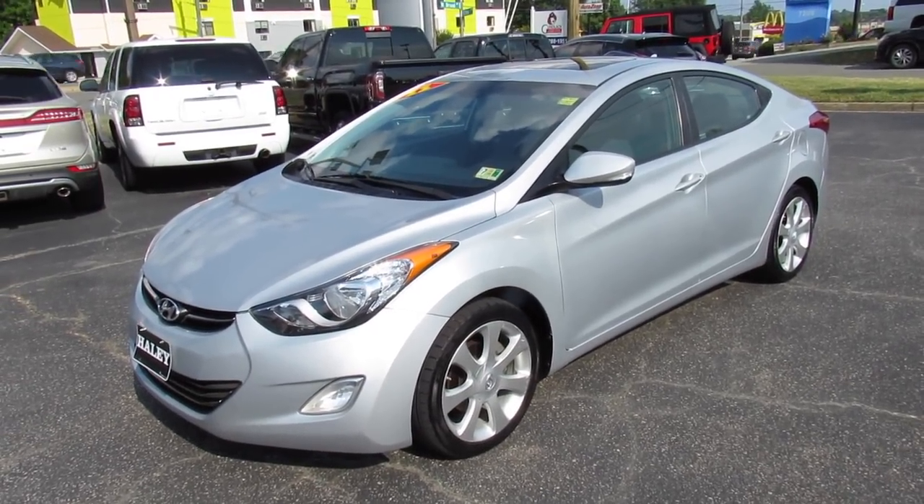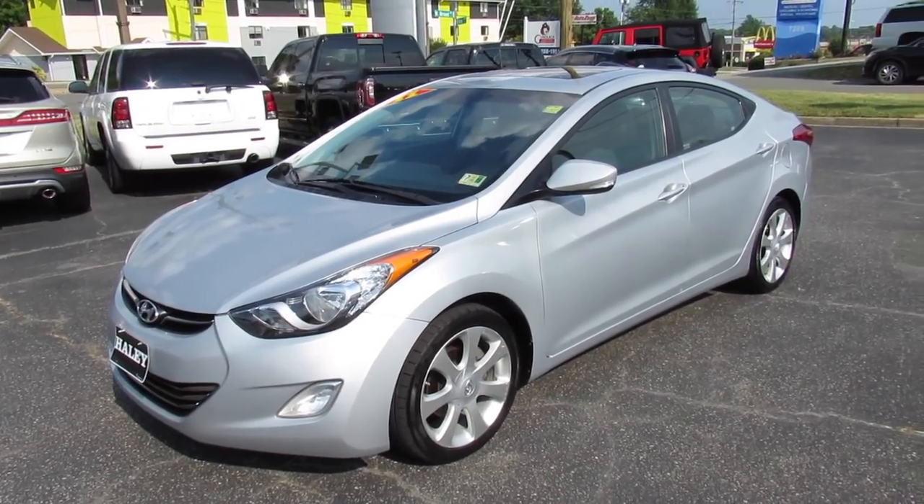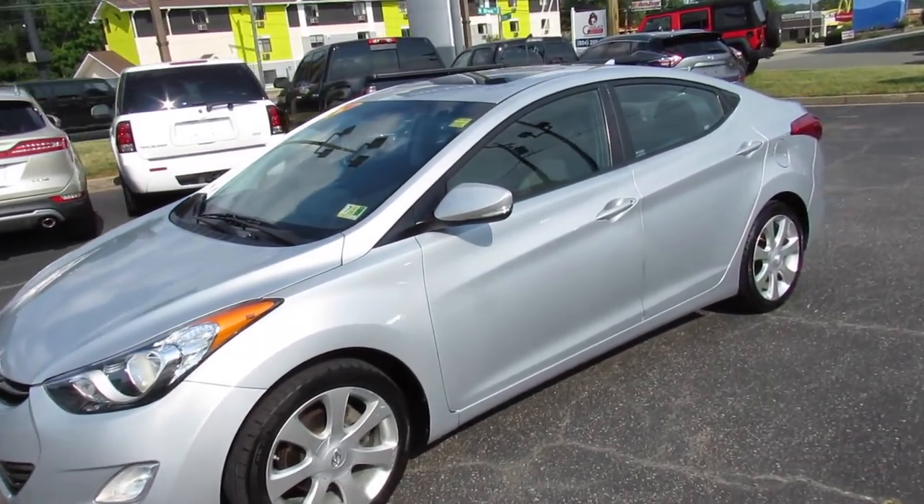Hey guys, it's me Jake from JakeMan21642. Today I've got a video for you with this 2011 Hyundai Elantra. This one is a Limited.